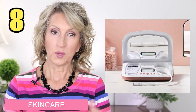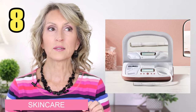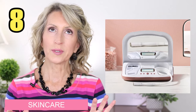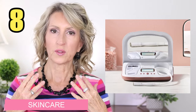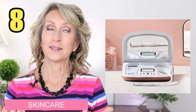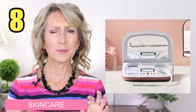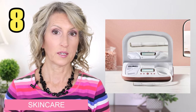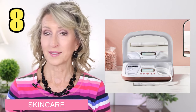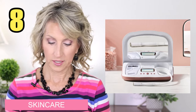Next is the Trophy Skin MicrodermMD. This is like something you would go to an esthetician or day spa to get — a light dermabrasion for the surface of your skin. I love it because I can do it at night and put my skincare products on afterward. Even if my skin turns a little pink, the next morning it's glowing. If you no longer go to an esthetician or have never been able to afford it, this is a fantastic product to own and use at home.